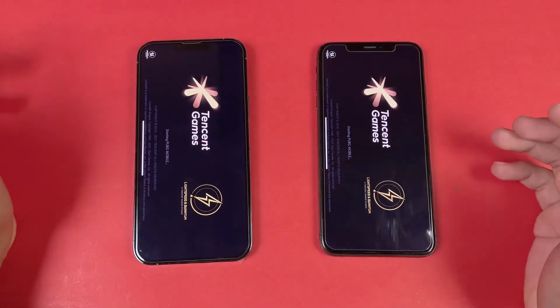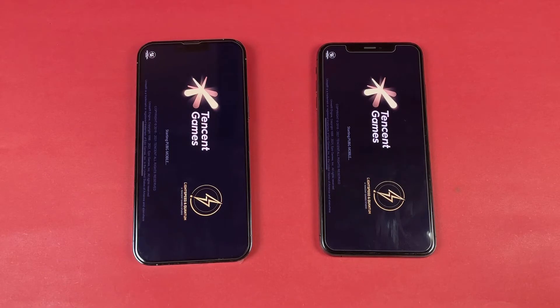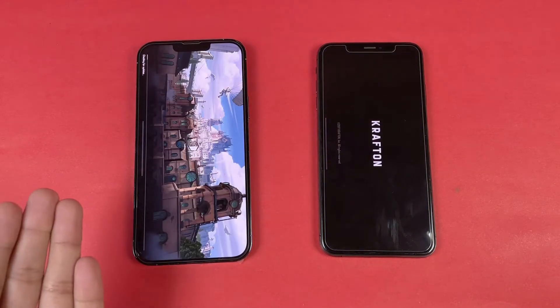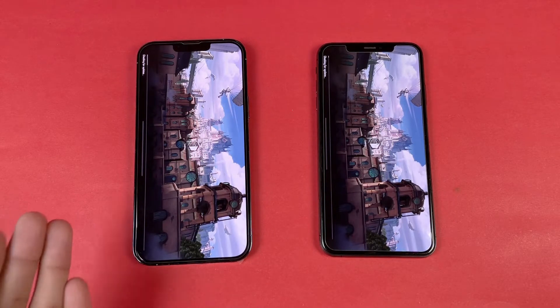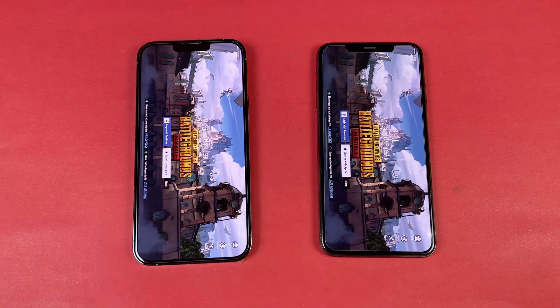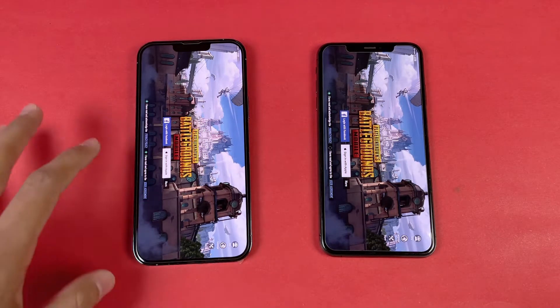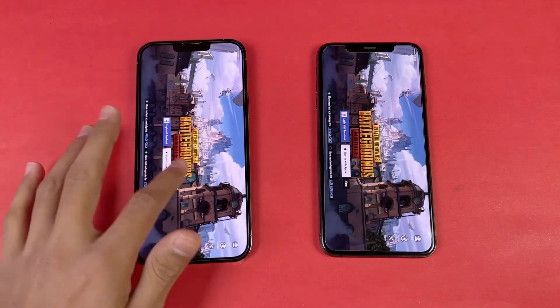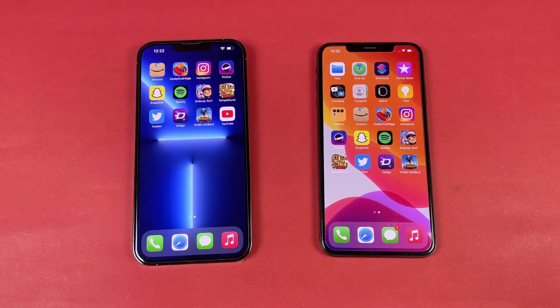Now let's open PUBG Mobile — a very heavy game. Apple A15 vs Apple A12: we have a 6-core GPU versus 4-core GPU on the XS Max. About 1 second difference there. We also have smooth graphics with 90 FPS on the 13 Pro Max because we have 120Hz, while on the XS Max we have a lower frame rate option.